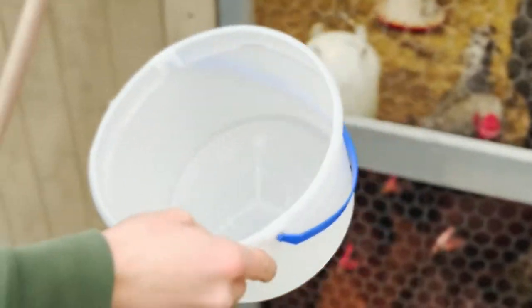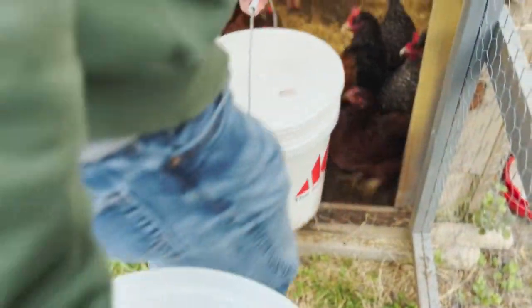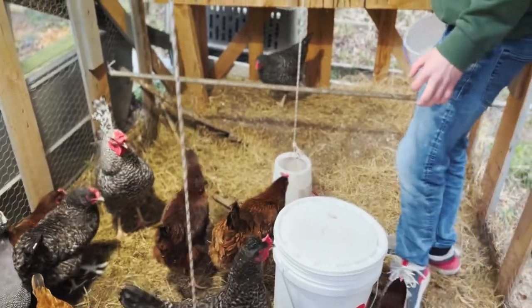We bring this out here for the eggs — it's a lot easier than trying to carry it by hand. They'll just stand there and let me walk in with them. Their food is pretty much good right now but I'm going to top it off.